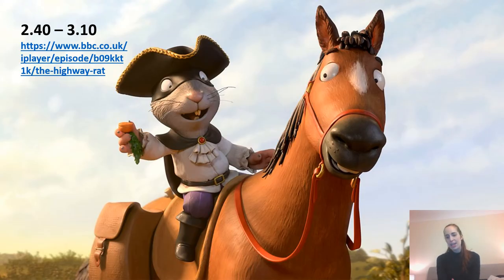At 2:40 we'd like you to watch The Highway Rat, which I know some of you love the book of. We will be doing some work on this in topic later in the week, so it'd be really good if you're familiar with this story. It's available on BBC iPlayer through the link on our screen here, however it's also available on YouTube if you can't access BBC iPlayer.